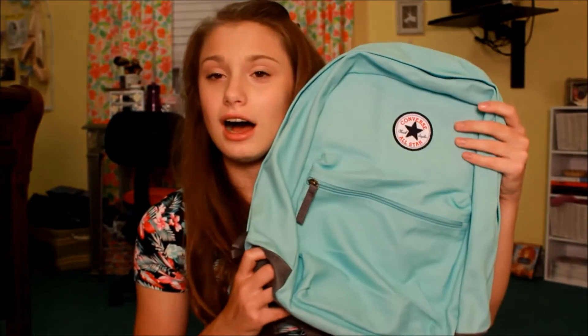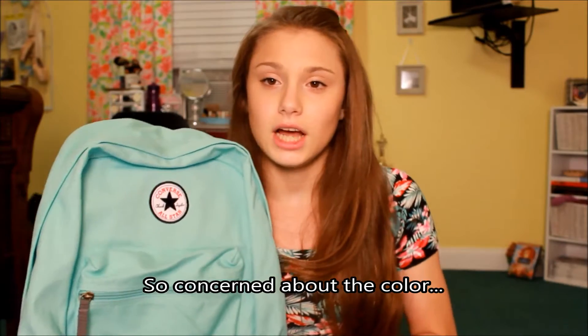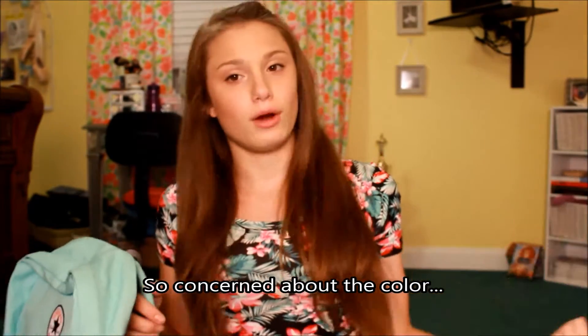Let's get started. I'm going to start off with my book bag for the year. It looks a little blue on camera but it's actually a really nice mint color with gray accents and the Converse logo on it, because it's from the Converse brand. I got it at Journeys, like the shoe store Journeys. It's really, really cute — I love mint. The bottom is really durable and it looks small, but once it's filled up it's pretty big, so I think it's a good size.